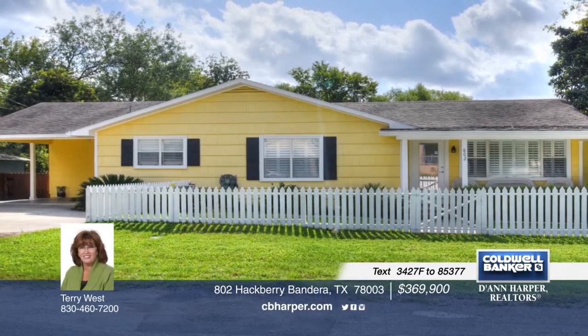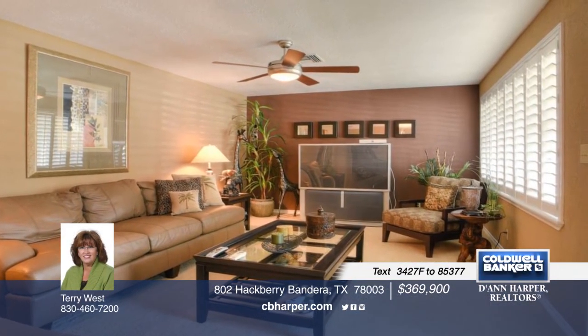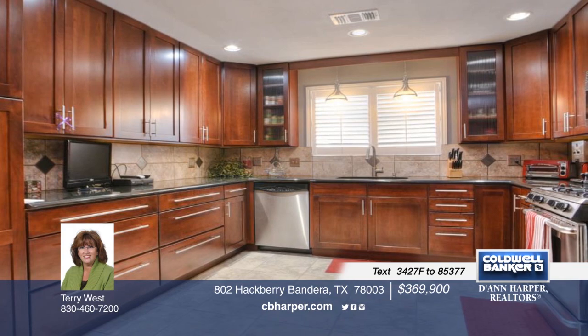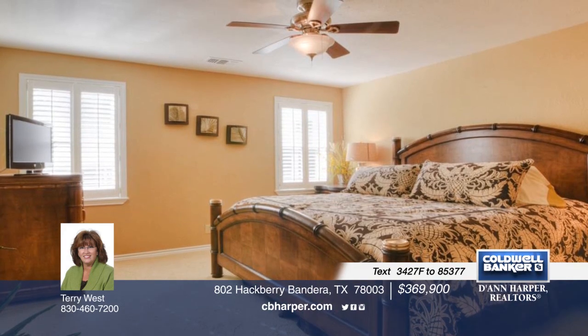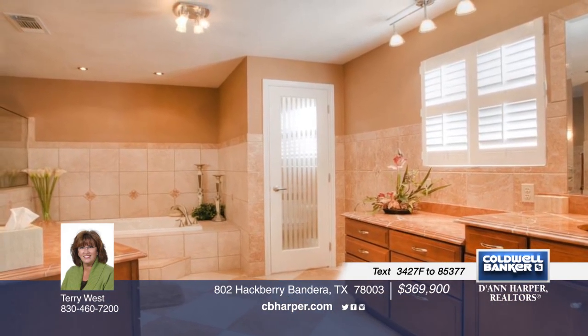You don't want to miss this beautiful home right in town within walking distance to shops, restaurants, music, and the park. This exquisite three-bedroom home offers superior renovations with top-of-the-line amenities. It's an entertainer's dream with an in-ground pool, a covered cabana, and guest quarters that could sleep eight-plus. Call Terry for more information on this turnkey, luxurious home.